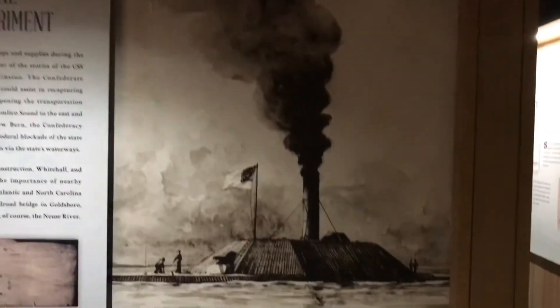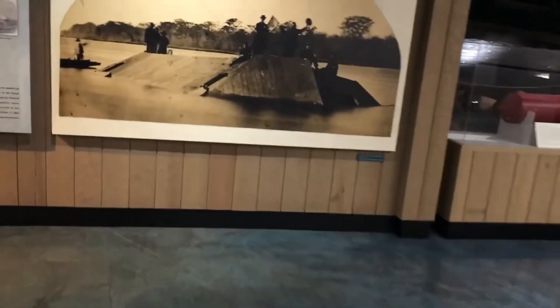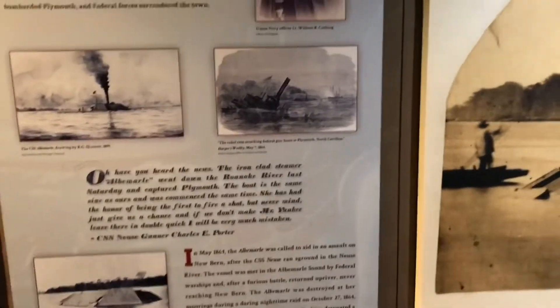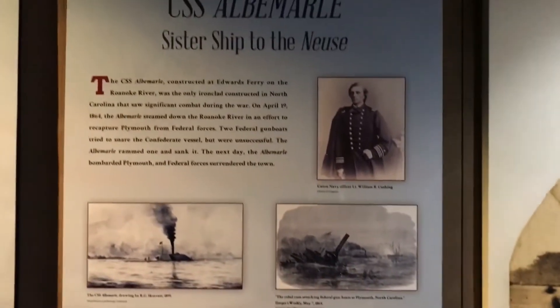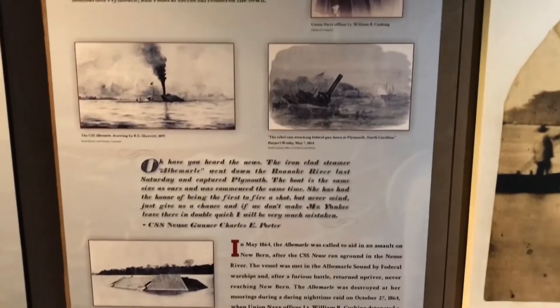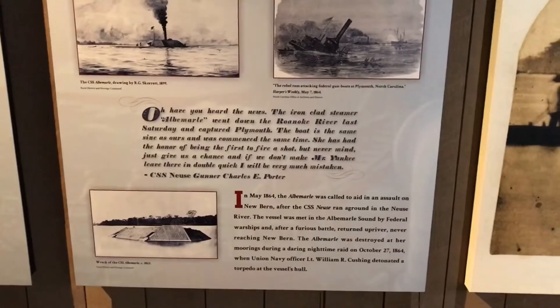The museum here has a lot to offer. Josh and I are still on a bit of a time limit, so we don't have time to read every one of these plaques, but I'd say it's a two-to-three hour experience here at the museum.